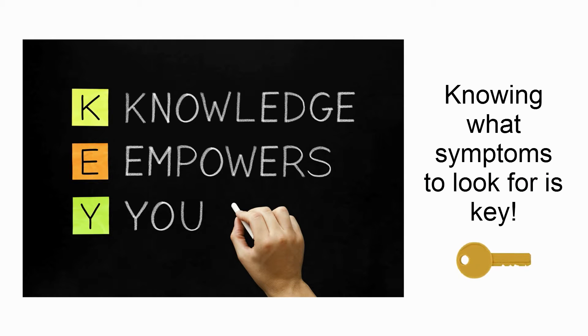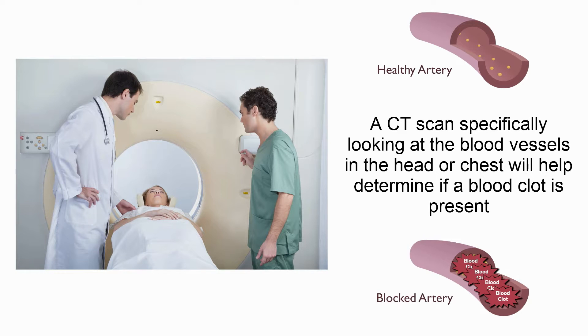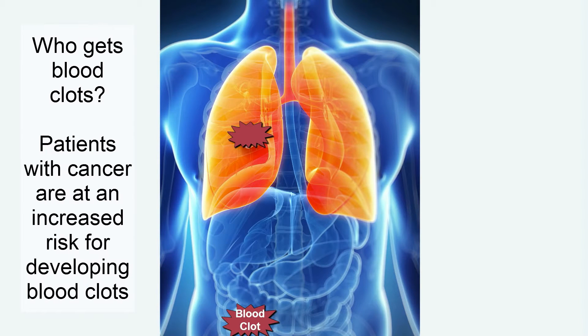Knowing what symptoms to look for is key to preventing problems. A CT scan specifically looking at the blood vessels in the head or chest will help determine if a blood clot is present.